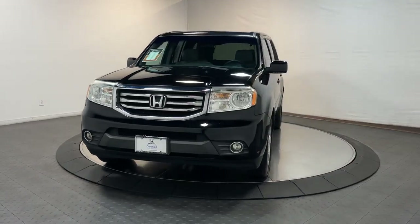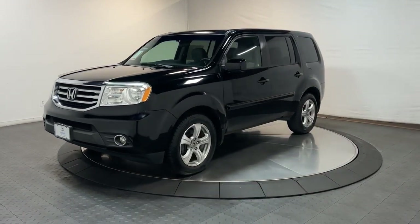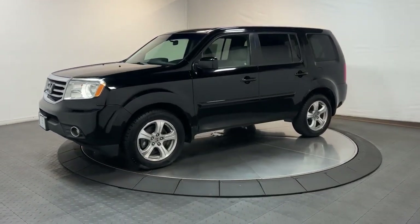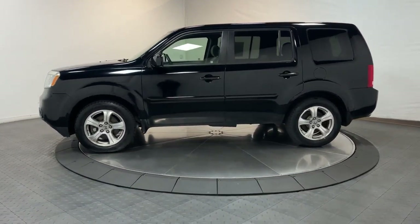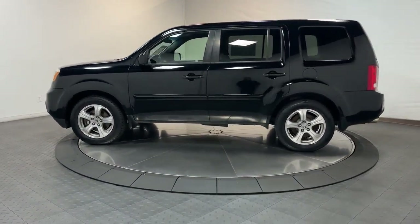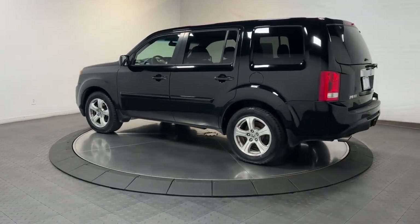Look no further than the 2013 Honda Pilot. With less than 90,000 miles on the odometer, this vehicle stands out from the rest. Looking for a can-do family SUV? This stylish Pilot delivers a smooth, comfortable passenger experience with seating for up to eight.